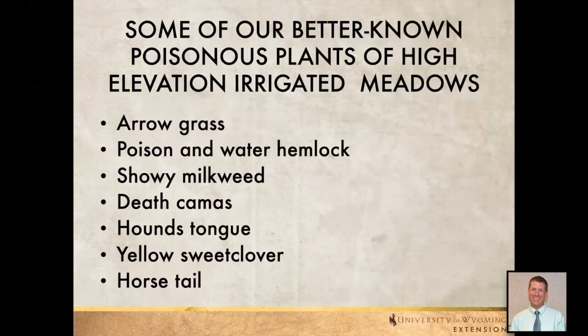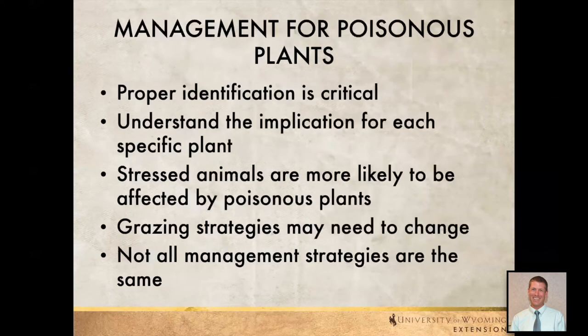Some of the better-known plants we're going to talk about today — this is not every plant, just a few — include arrow grass, poison water hemlock, showy milkweed, two species of death camas, hound's tongue, yellow sweet clover, and horsetail. Proper identification is critical. If we don't properly identify what we have, we're either missing a plant that could be a problem, or we have a plant that's not a problem and we don't need to do anything about it.